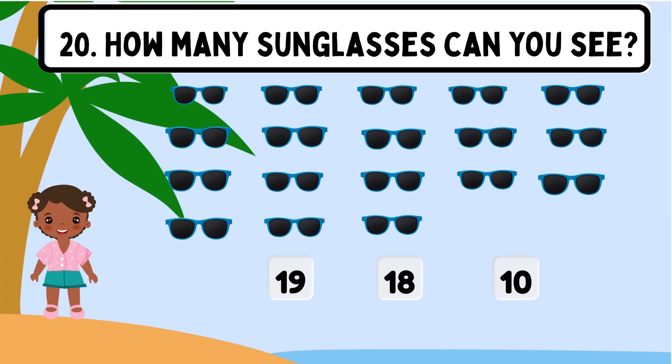Question 20. How many sunglasses can you see? Shall we count? 1, 2, 3, 4, 5, 6, 7, 8, 9, 10, 11, 12, 13, 14, 15, 16, 17, 18. The correct answer is 18.